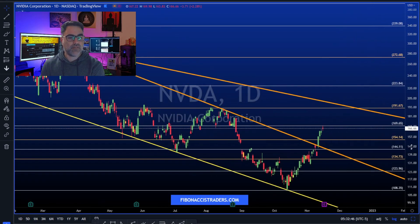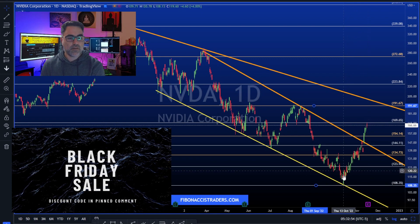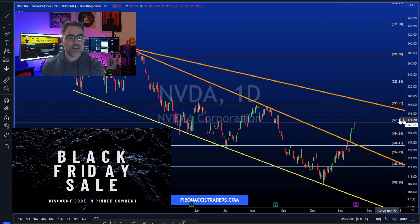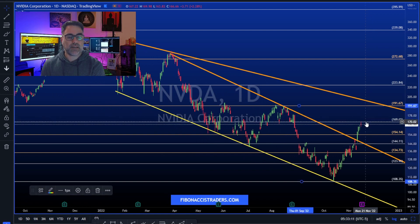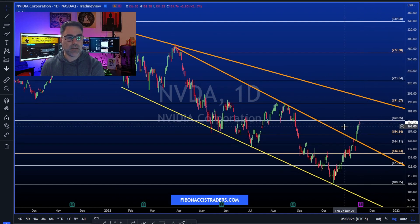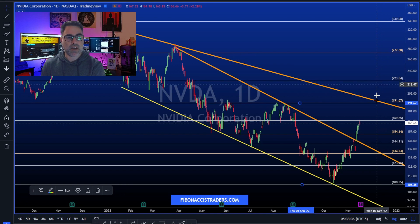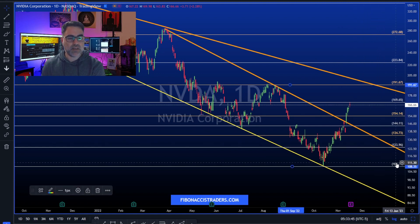Nvidia is up more than 55% from its October lows, moving from 108 toward the 170 area. Earnings are after the close. Beating expectations, this overhead trend line will act as major resistance, but bulls on the sidelines are waiting for a bullish sign to go full power — potentially pushing towards the 223 area. Missing expectations, Nvidia could go back down to 124, or even 108.